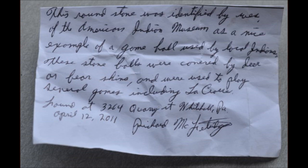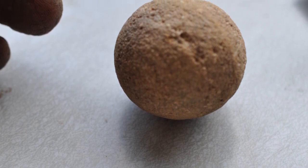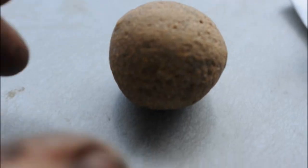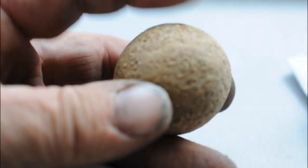This was sent to us by someone in the Allentown area and it is an example of an Indian game ball. This stone ball would have been covered with bear skin or deer skin and used in a seasonal game such as lacrosse.